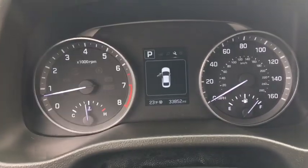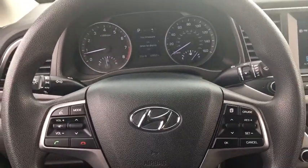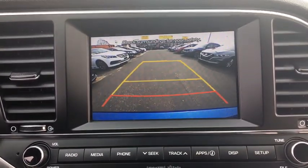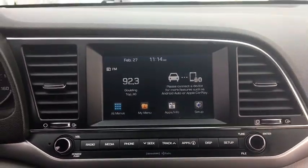Cruise control, power windows, remote power door locks, trip computer, speed proportional power steering, tachometer, daytime running lights, head-up display, power-heated outside mirrors, privacy glass.